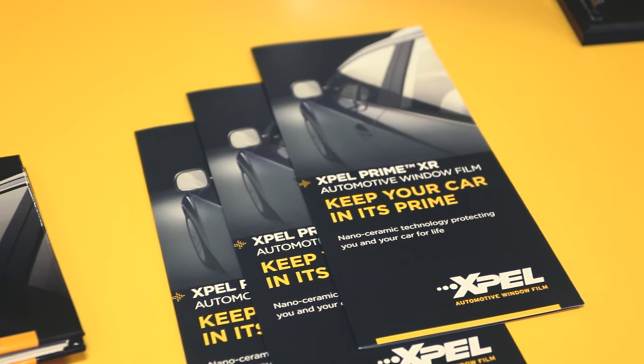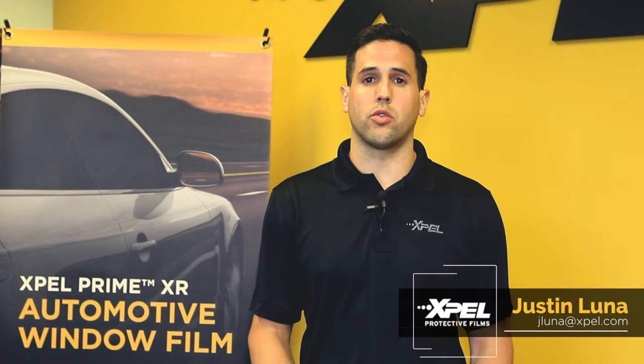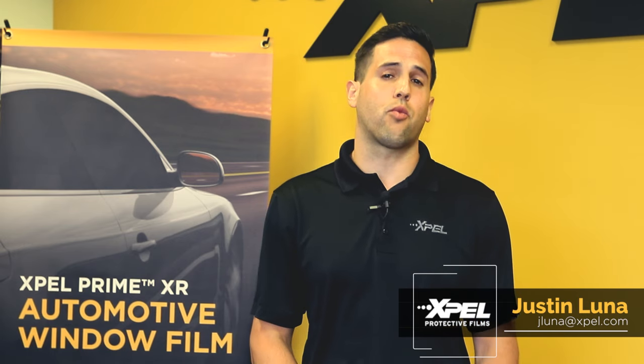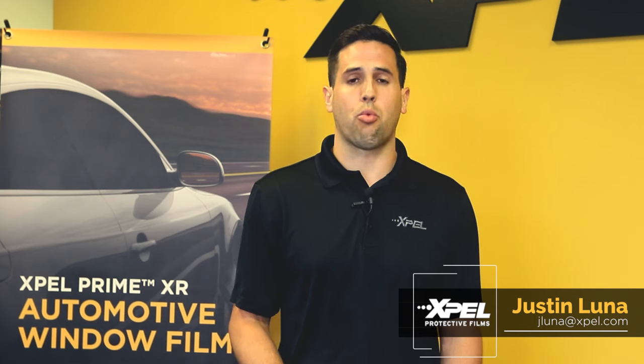When developing this product, we had three people in mind. First, business owners. XR Black is competitively priced, and we've introduced new VLTs to conform to most market legal limits. EXPEL has been a trusted brand for over 20 years, so you can sell our product with confidence.